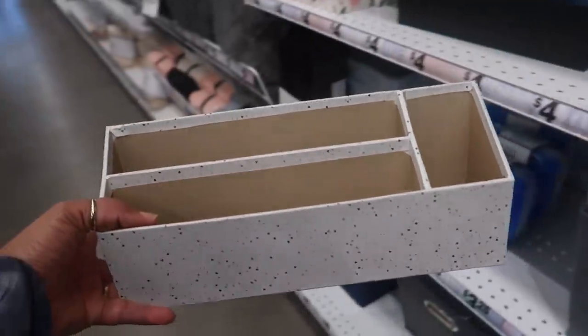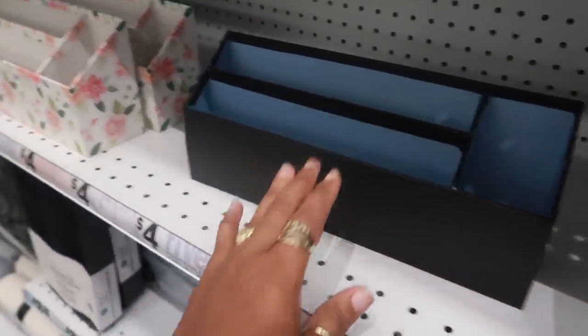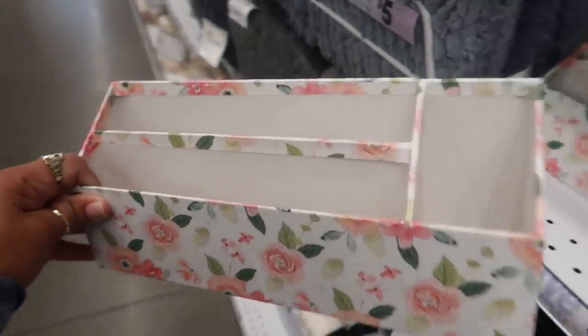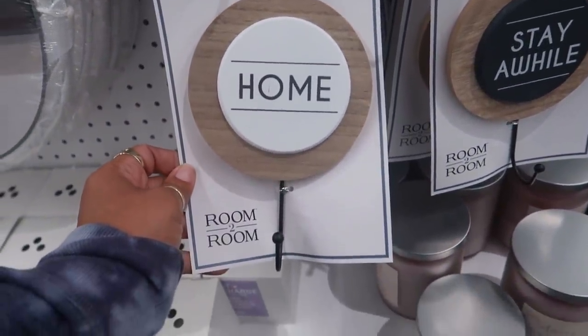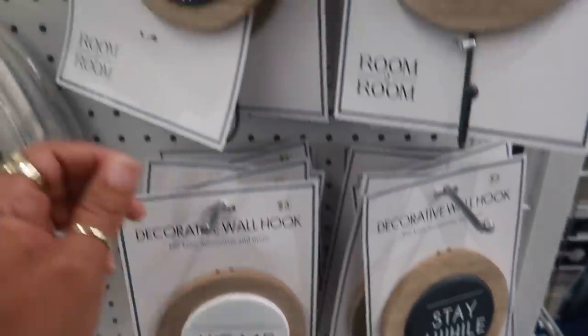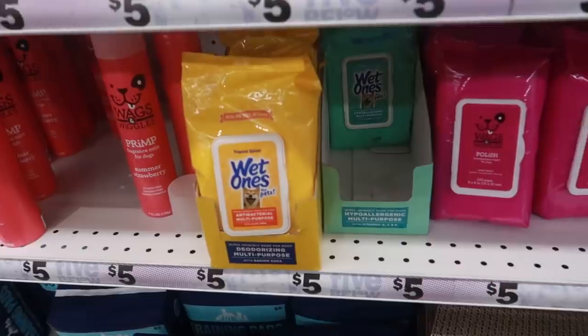Look at that — they have a dog toy! The Red Bull Red Bull Dog and Drooly Hound Seltzer for four dollars. A little desk organizer — the sprinkles — you got the black one, and I like this one, this makes me think of Michael's, that's really pretty. They also have these decorative wall hooks right here — 'Home Stay a While' — these are three dollars.